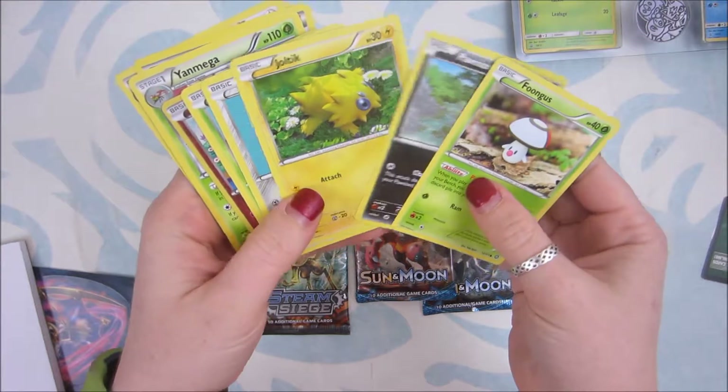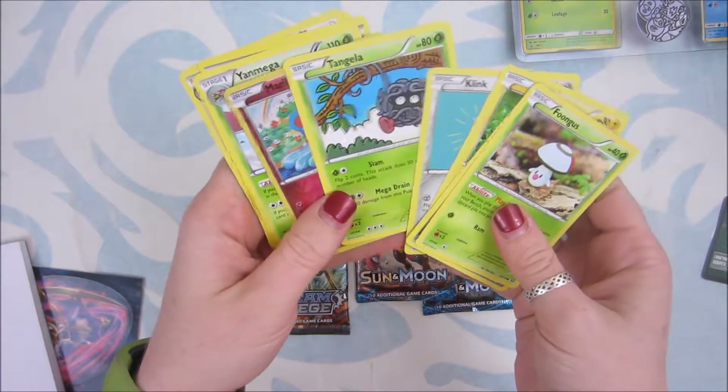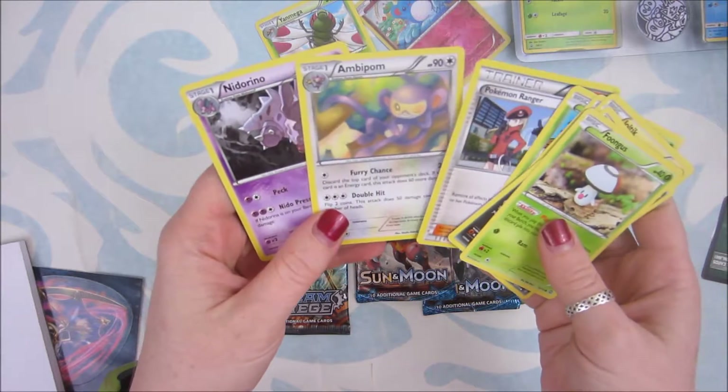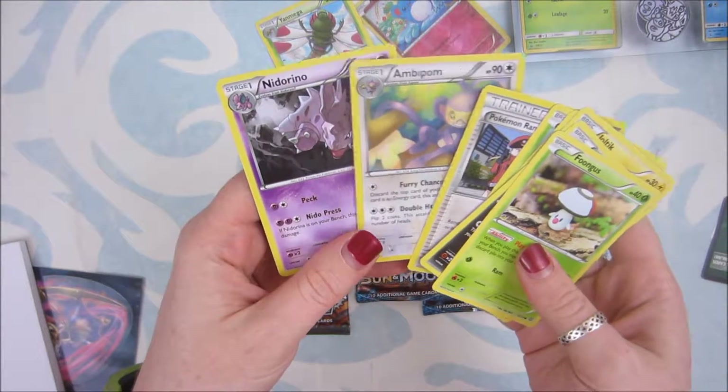Fungi... Ponyta... I don't know. Joltik. Clinkclank. Tangela. Merill. Reverse Holo — very cute. Yanmega. Pokémon Ranger. Ambipom... Ponyta.